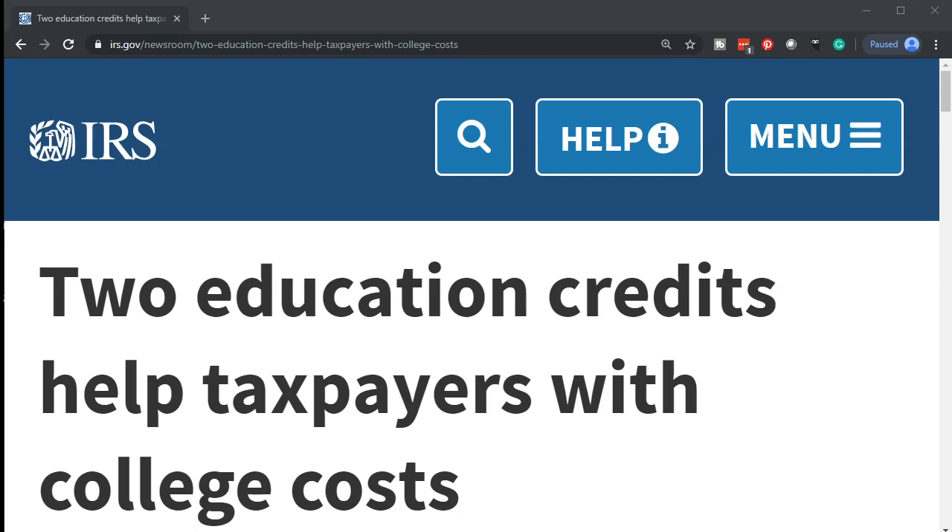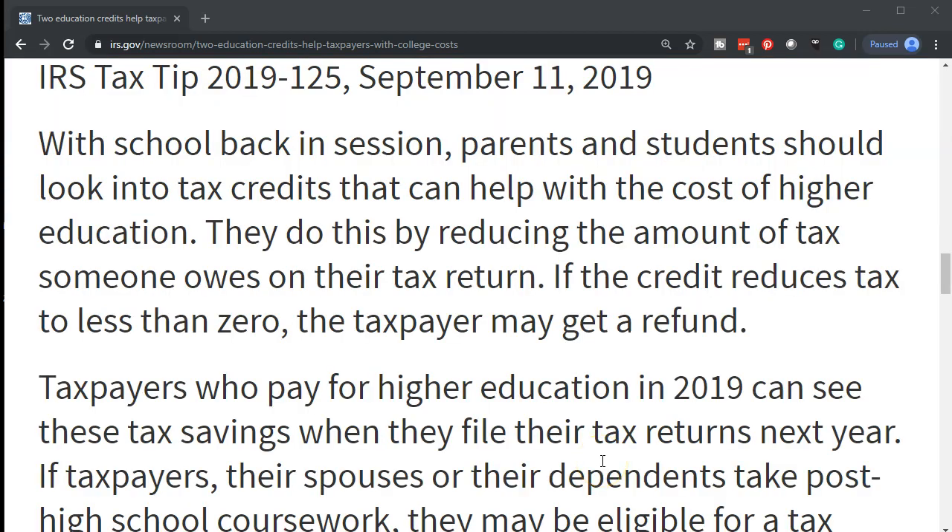Internal Revenue Service IRS Tax Tips, dated September 11, 2019. With high school back in session, parents and students should look into tax credits that can help with the cost of higher education. They do this by reducing the amount of tax someone owes on their tax return.